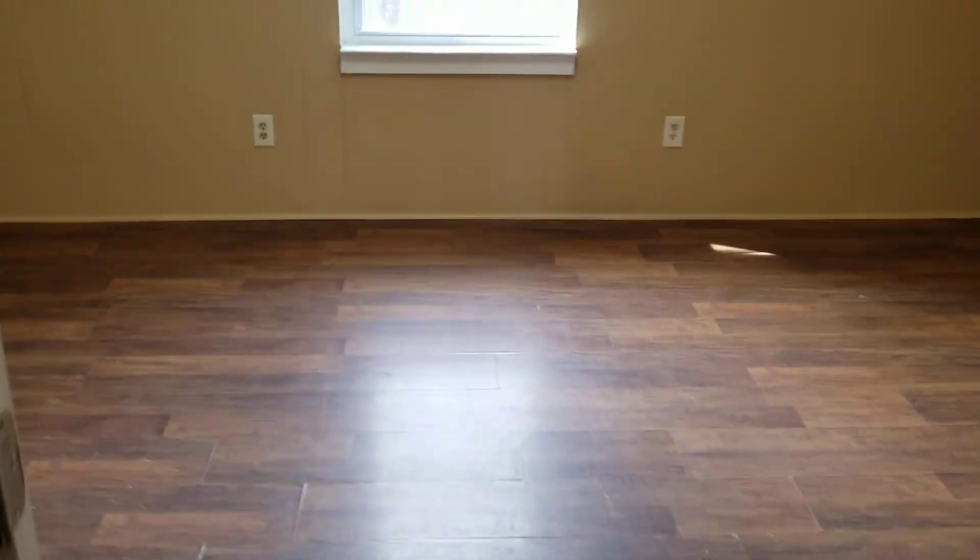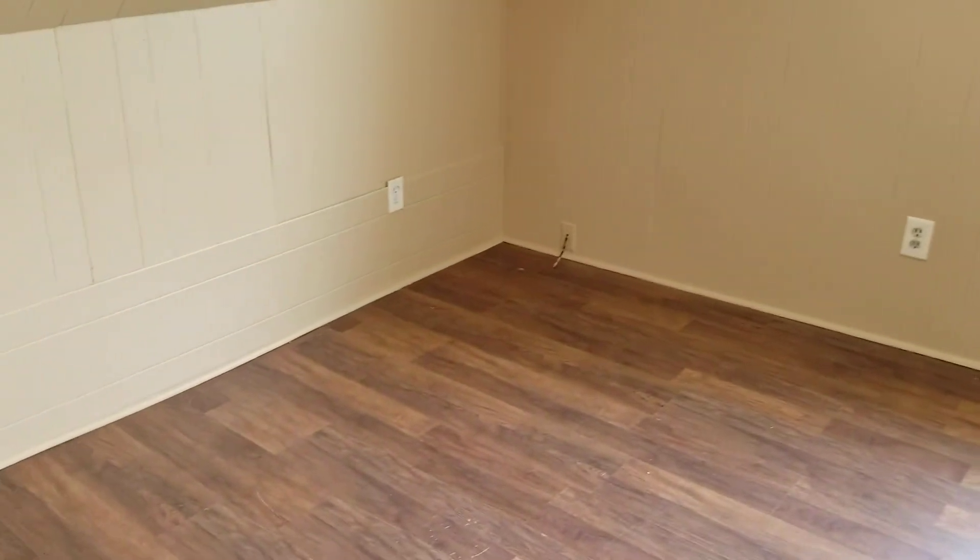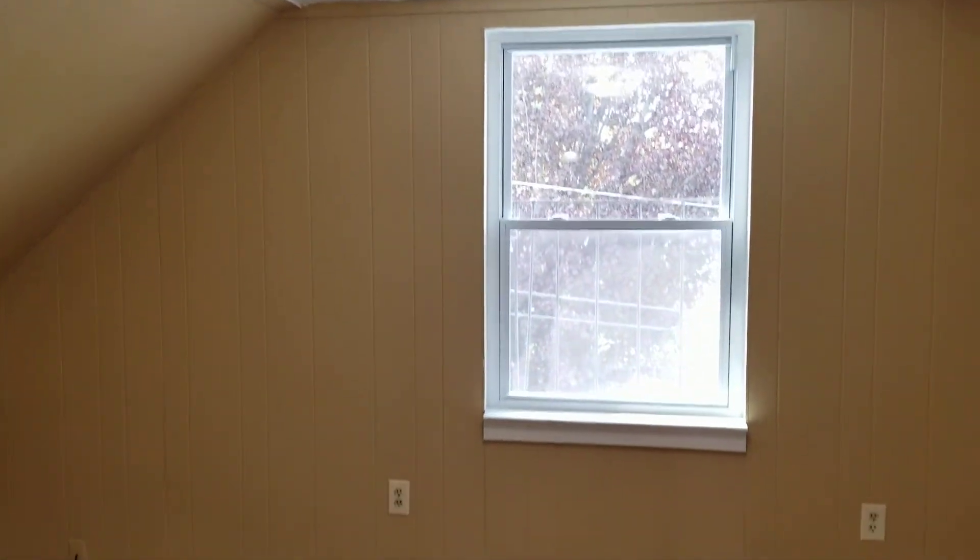Let's check out the second bedroom. Again, there's a good amount of space for a standard or full bed set in both these bedrooms.